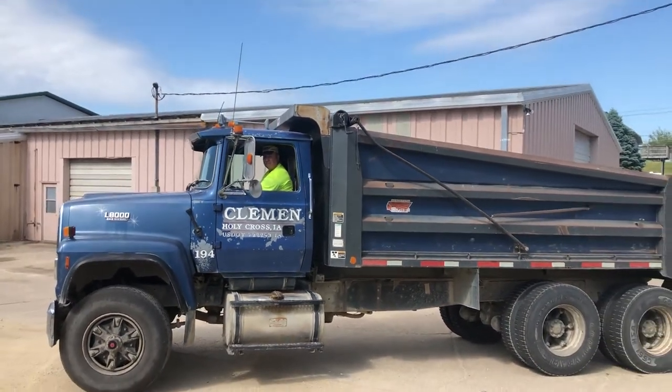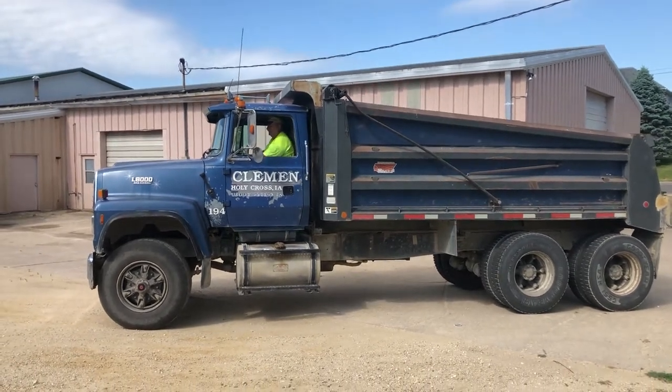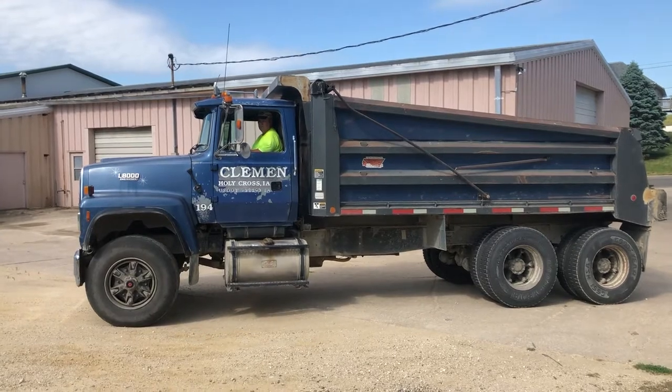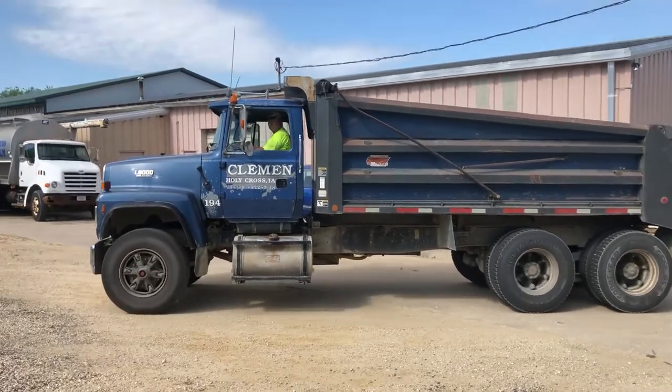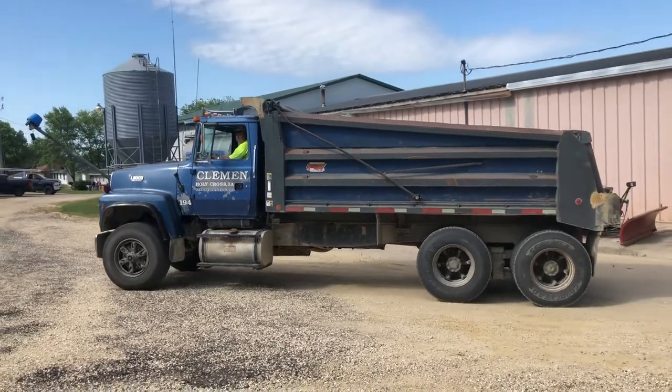I'm here with Bernie and I'm going to have him fire it up and give you a nice demo. It starts up right on the first hit. He recently put a new hoist on this truck for the box.